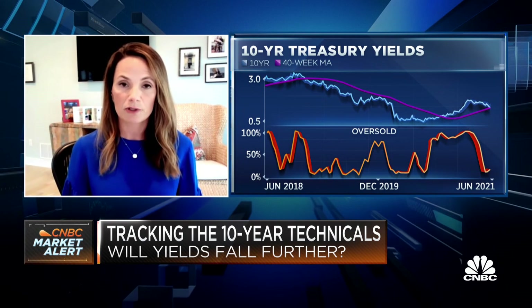On a consecutive closing basis, I do want to see this range hold on the weekly bar chart of 10-year Treasury yields, because that would preserve the uptrend drawn back to the August 2020 lows and suggest that we'll see a reaction to what is an intermediate-term oversold reading — the first of its kind since that uptrend began.